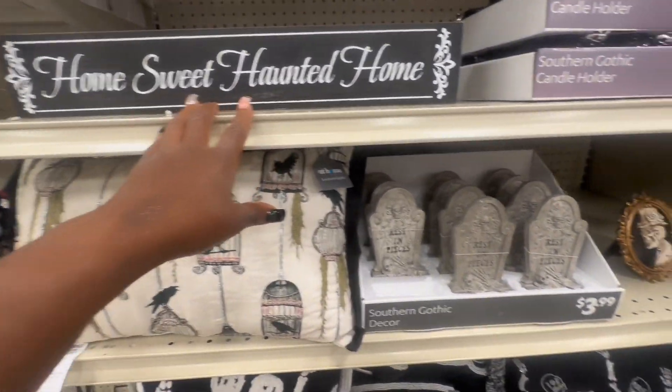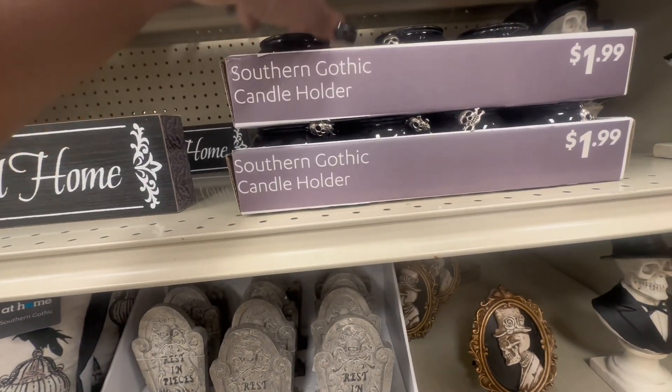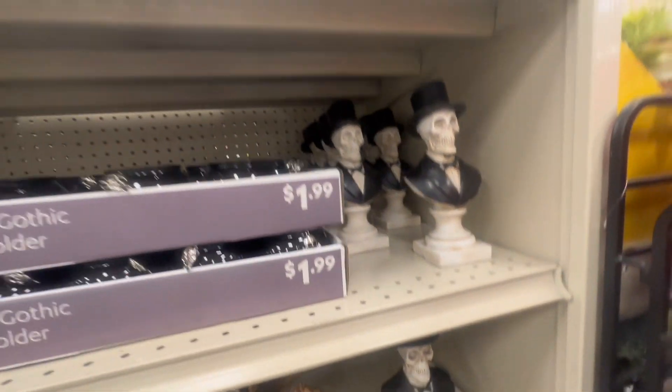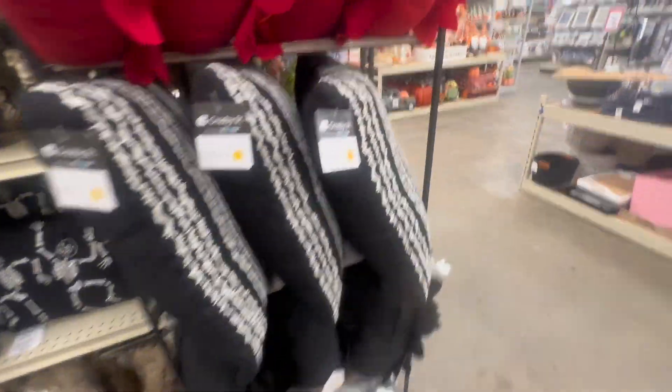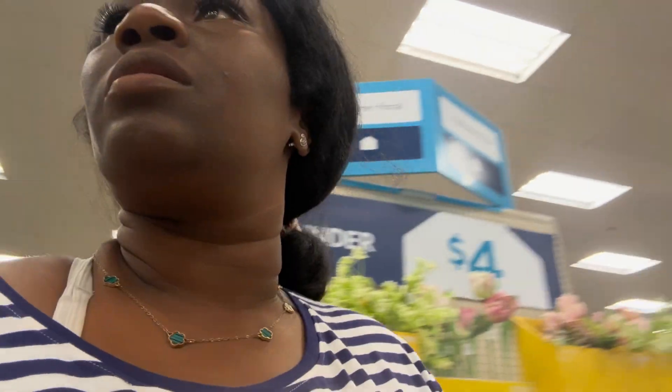This one says 'Home Sweet Haunted Home.' Some little cauldrons which are cute — this one's all black, and then this one's all black with a skull on it. I like that, yeah that's cute, but it's not all that spectacular. Let's see what we have over here — just some red, black and white, and then some red to throw in there. Okay so this is At Home, and that's pretty much it as far as this section goes. Let's take a look around the corner — and lo and behold, there it is!